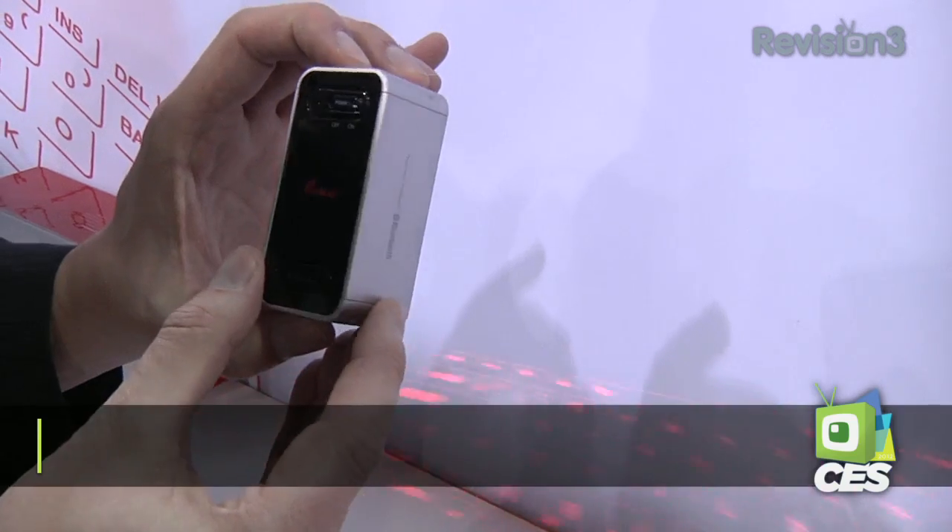For Hack5, I'm Darren Kitchen here at CES 2012 at the Ceylon booth checking out some nifty IR laser keyboards. This one right here is the Magic Cube. It's been out for about a year and as you can imagine this is a Bluetooth keyboard for your iPhone.